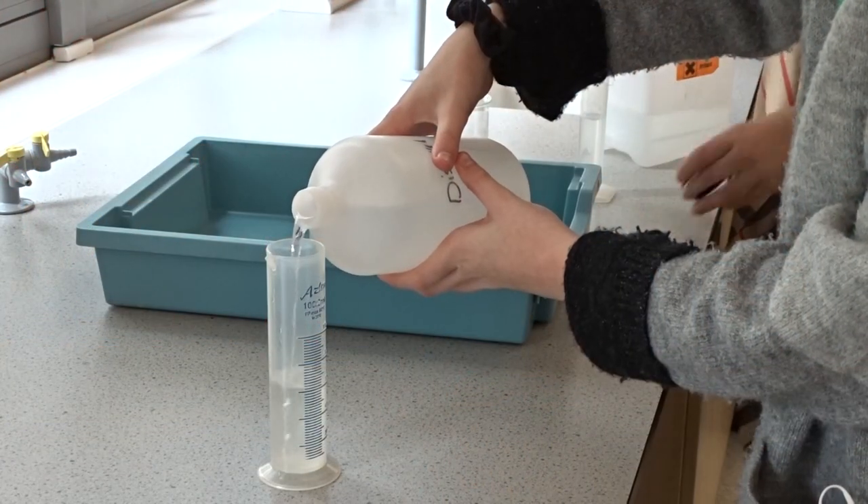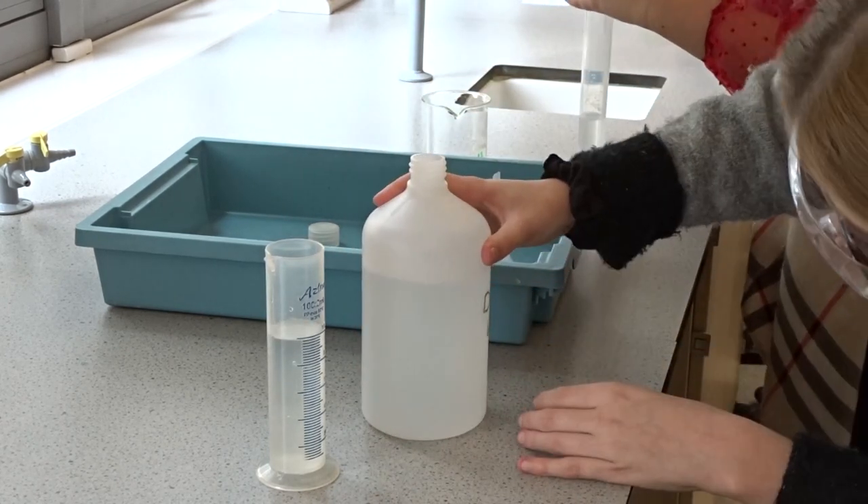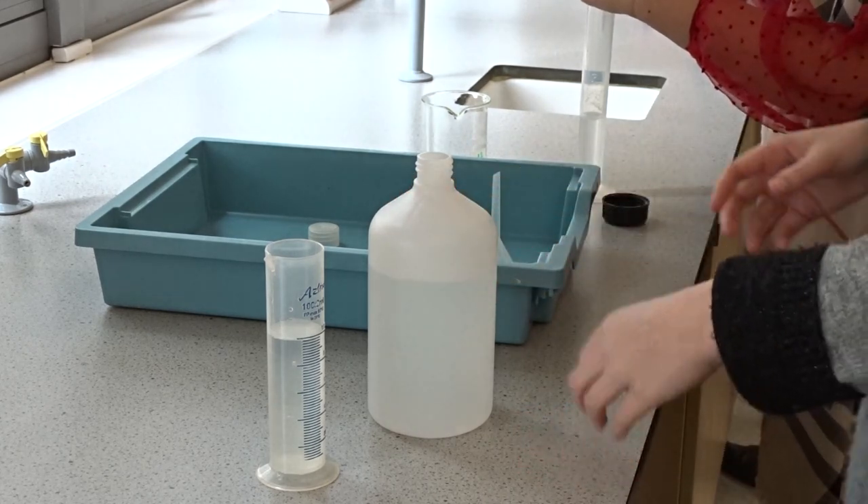We have a lot of practicals at A-level biology which the students always really look forward to. You're assessed on these as part of the actual course and you'll have a lab book to complete your practical analysis in.